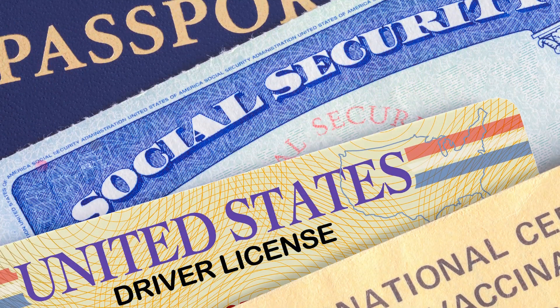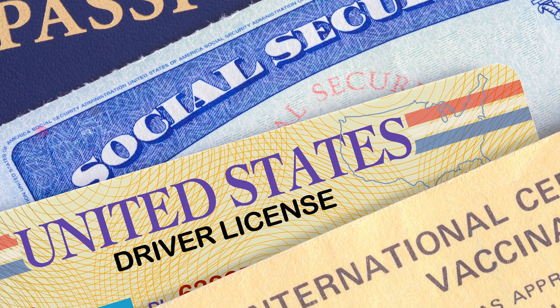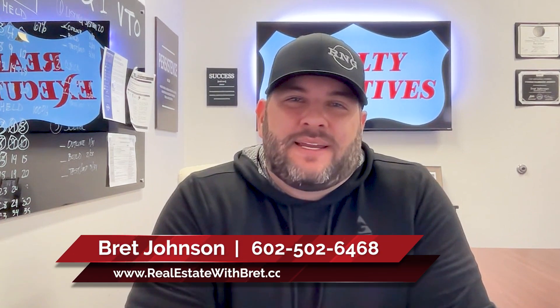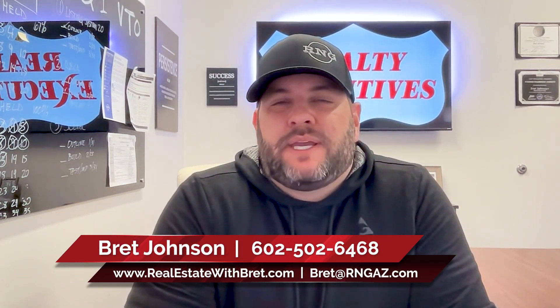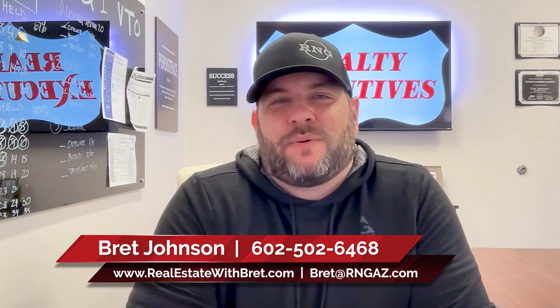The most important things you'll want to have on hand during the process are your identification and deed for the property. If you have any other questions about what documentation or steps in the process to sell your home, please do not hesitate to reach out to me. You can reach me at 602-502-6468. Thanks again for watching.